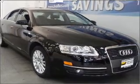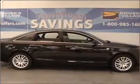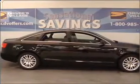Interested in the comfort and ease of a luxury car? Check out this roomy black 2007 Audi A6 with a leather interior.